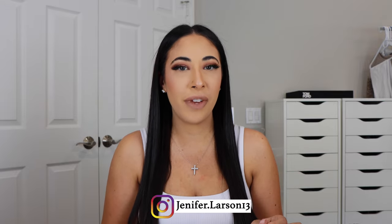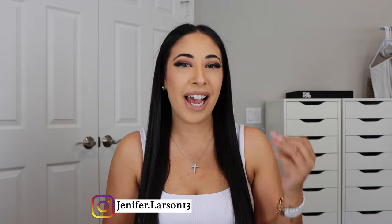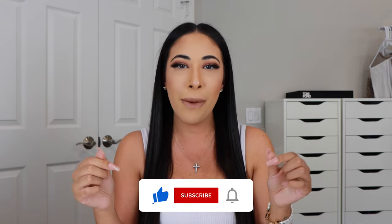Hey you guys, what's up? Welcome back to my channel. It has been a hot minute since I have done an Amazon favorites video, so that is what you guys are getting today. If you are new here, my name is Jennifer and I post beauty and fashion videos. So if you like that type of content, definitely hit that big red subscribe button down below.